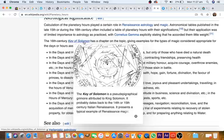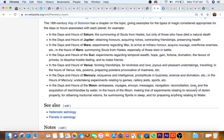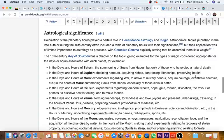But anyway, this is based on ancient alchemy, ancient Egyptian black magic. In the days and hours of Saturn: the summoning of souls from Hades, but only of those who have died a natural death. In the days and hours of Jupiter: you can obtain honors, acquire riches, contracting friendships, preserving health. In the days and hours of the moon: embassies, voyages, envoys, messages, navigation, reconciliation, love, the acquisition of merchandise by water, making trial of experiments relating to recovery of stolen property, for obtaining nocturnal visions, for summoning spirits in sleep, and for preparing anything in relation to water.